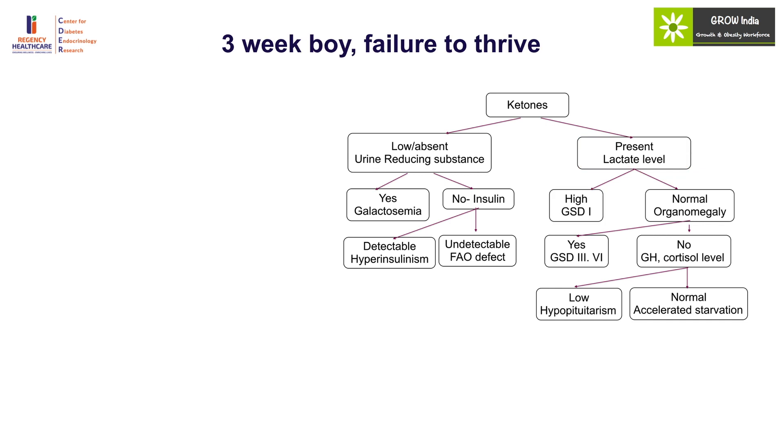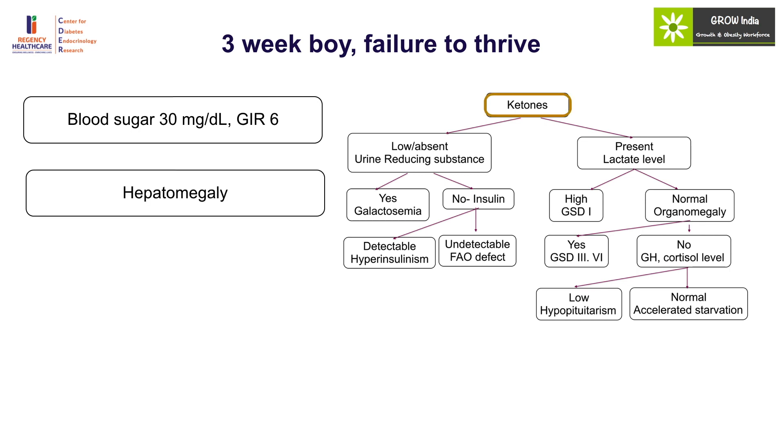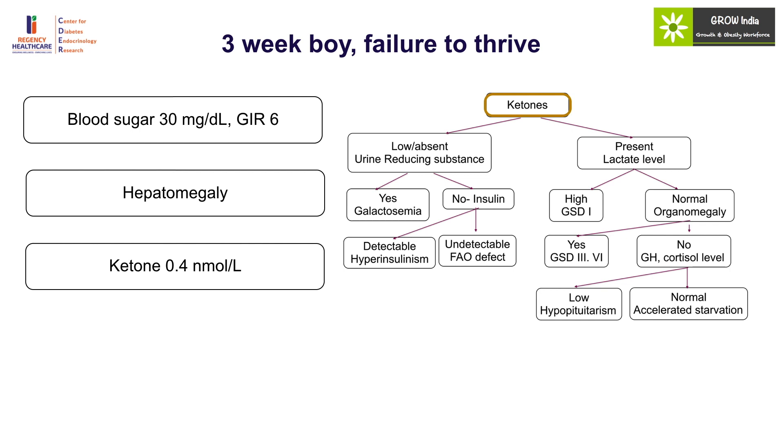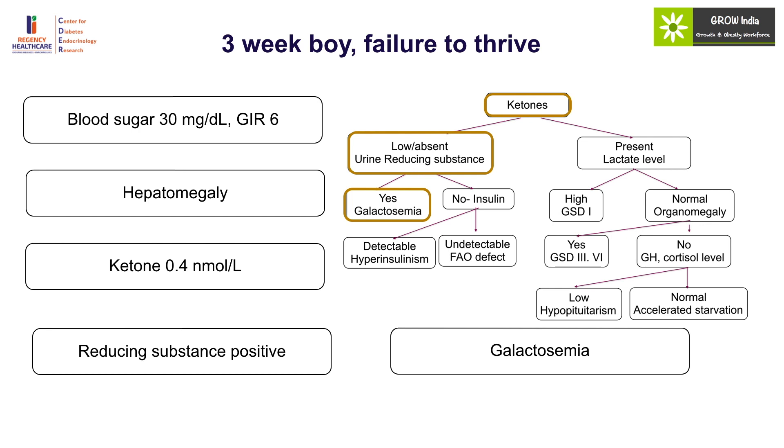Case 3: A three-week-old boy presented with failure to thrive. Blood sugar was 30 and glucose infusion requirement was 6 mg/kg/min, which is physiological. The child had hepatomegaly and ketone levels were low — hypoketotic hypoglycemia with normal glucose requirement, which in a way excludes hyperinsulinism. This is either a fatty acid oxidation defect or galactosemia, both of which are associated with hepatomegaly. Urine reducing substance was positive for a non-glucose reducing substance, confirming galactosemia. Galactosemia should be considered in a child presenting around two to three weeks of life with failure to thrive, irritability, hepatomegaly, cholestasis, cataract, and hypoglycemia.